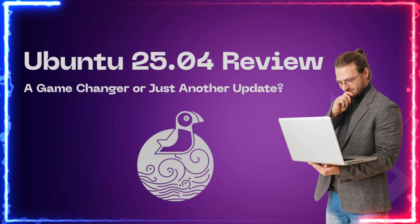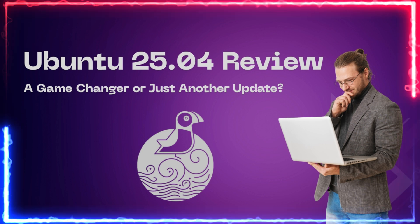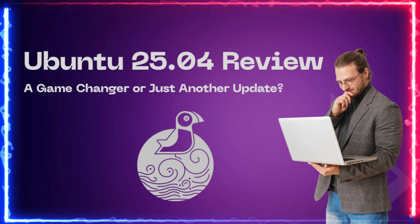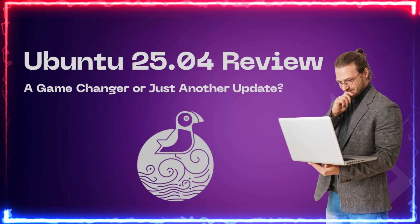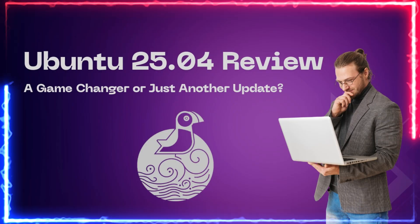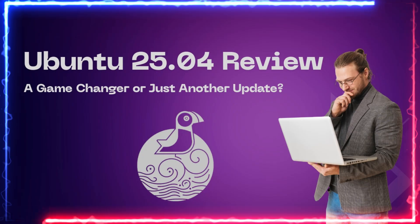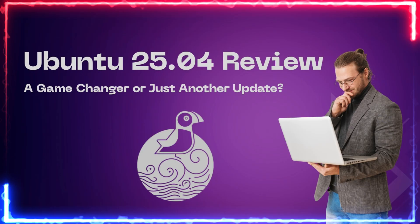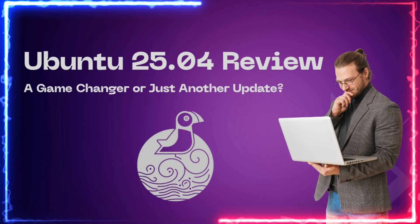Hey everyone, welcome back to the channel. Today we're diving deep into Ubuntu 25.04, the latest release from Canonical. We'll explore all the new features, performance improvements, installation process, and what's coming next. Whether you're a long-time Ubuntu fan or just getting started with Linux, you're going to want to stick around.